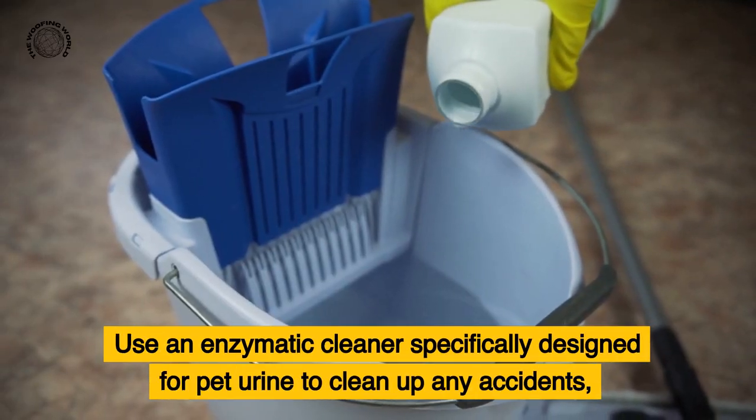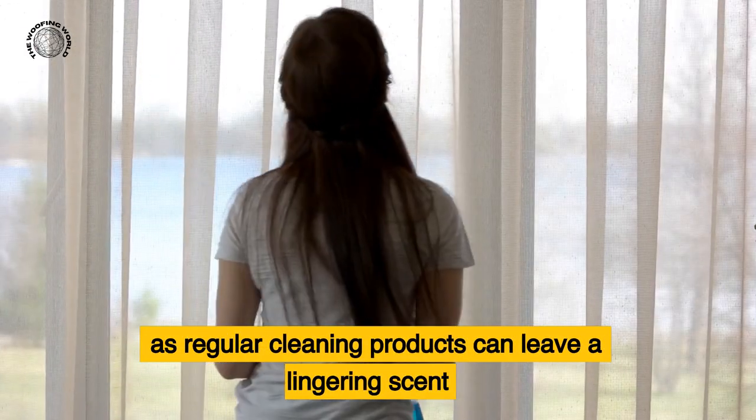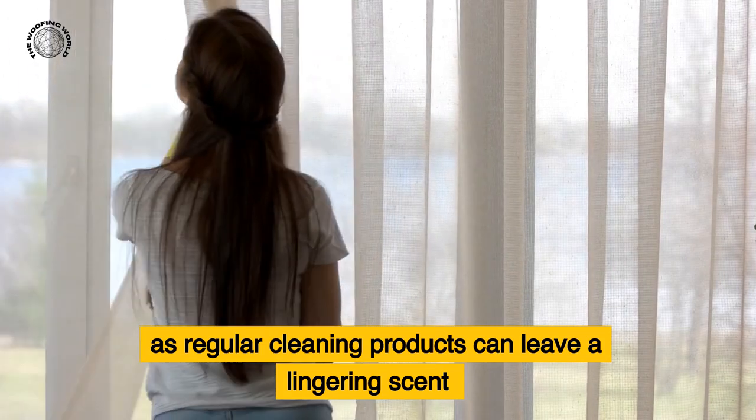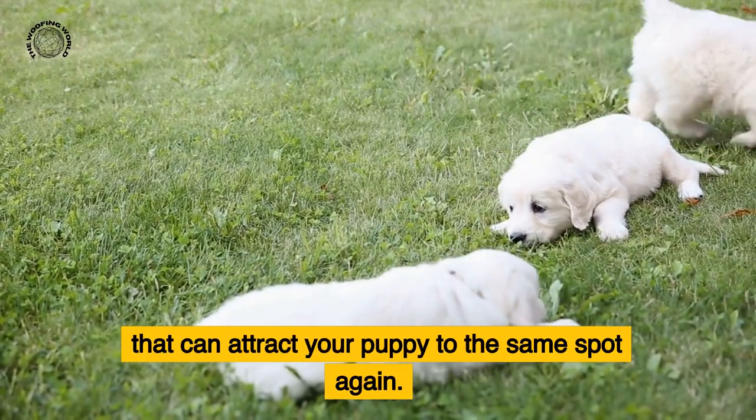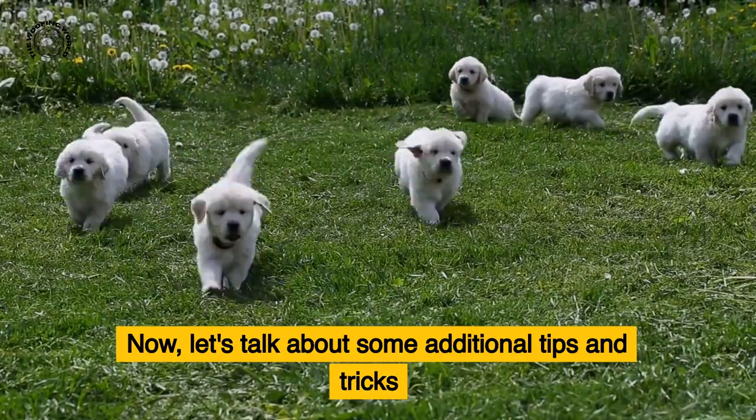It's also important to properly clean up any accidents that happen inside. Use an enzymatic cleaner specifically designed for pet urine to clean up any accidents, as regular cleaning products can leave a lingering scent that can attract your puppy back to the same spot again.